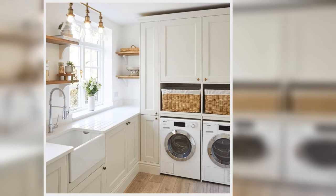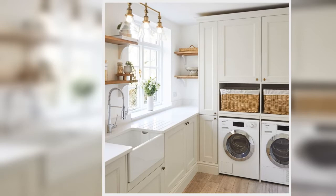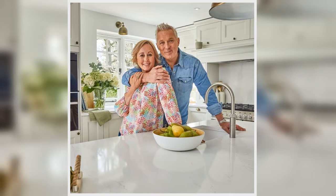Martin Kemp and his wife Shirley have given fans a sneak peek inside their glamorous home, including their sprawling kitchen. The Spandau Ballet singer posed alongside the white countertops and huge island in a new Instagram post with the Wham! star.